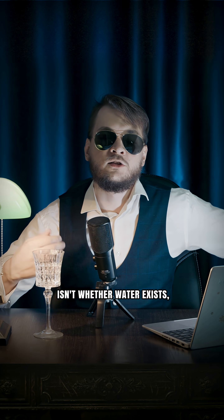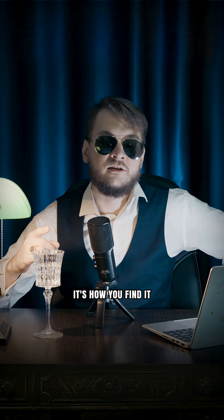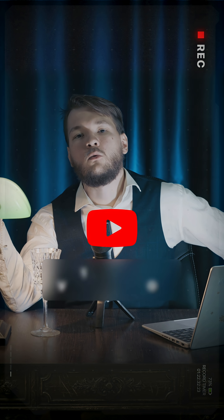So the trick isn't whether water exists — it's how you find it and unlock it. Thank you for watching.